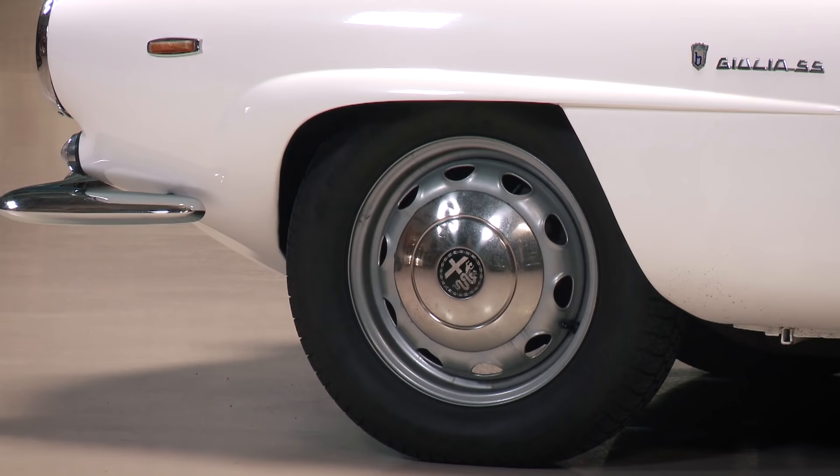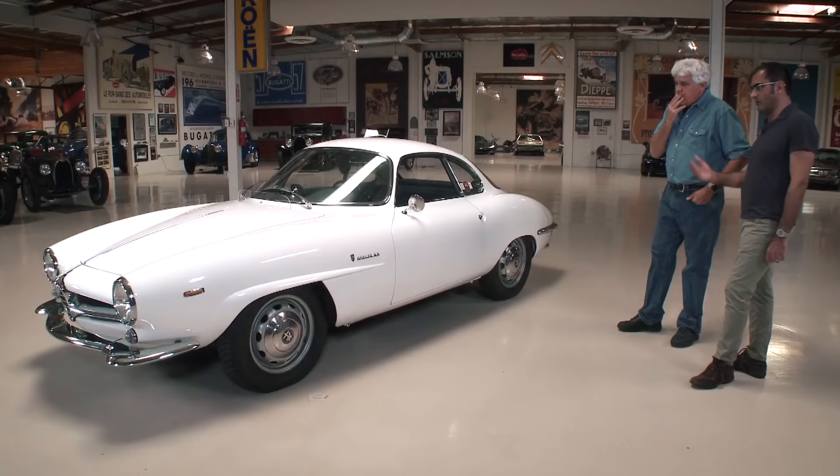And the steel wheels — they never had these with wire wheels, did they? I've seen some with wire wheels, but I don't think they ever came with wire wheels from the factory.